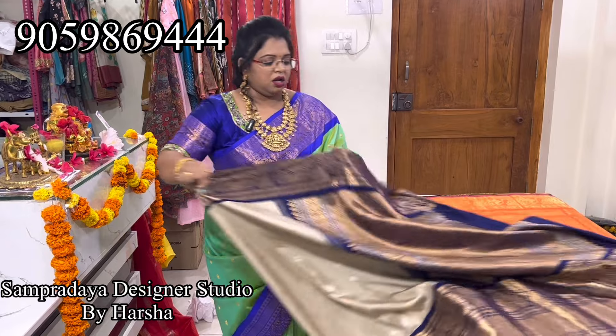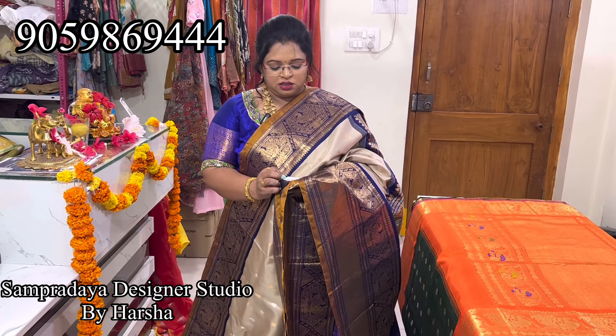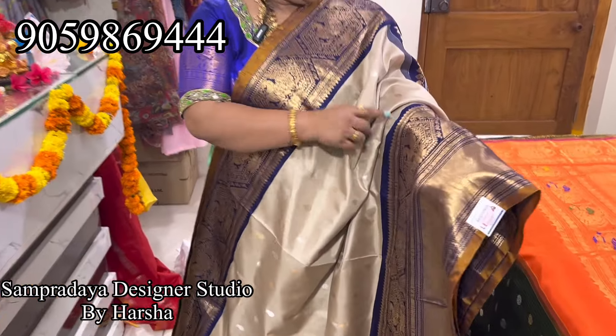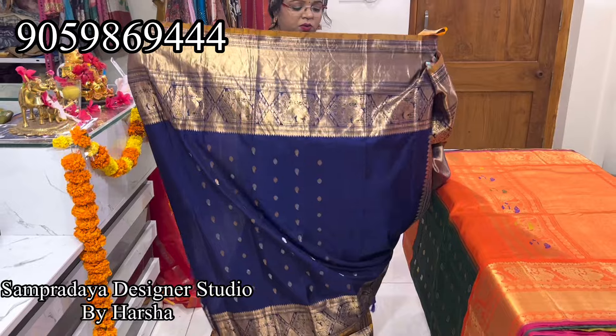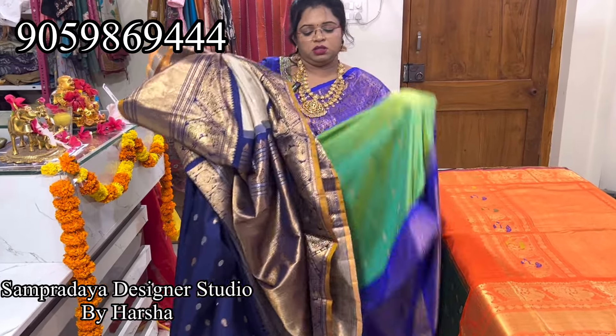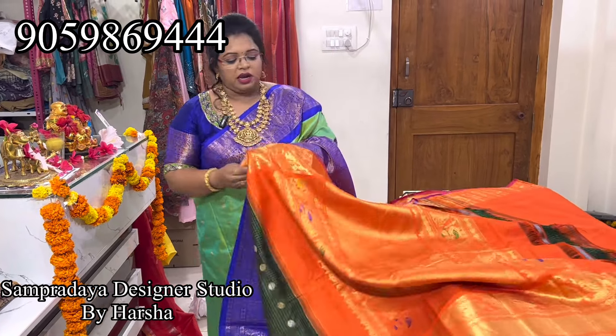Now nice beige color with antique borders — beige color with dark blue antique border. This is one of my favorite sarees, with silver and gold color booties all over the saree and antique zari. 24,200 is the price. Nice antique zari — lot of detailing in the border, kutu borders both sides with heavy weaving. This is the pallu — antique zari. You will get a booty blouse. Silver and gold booty all over the saree. 24,200.